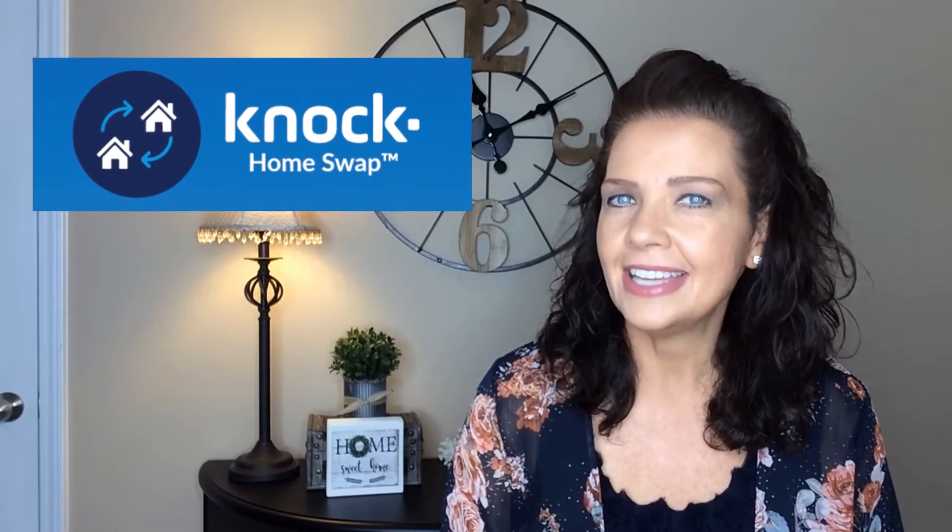I hear this a lot: help, I need to sell my current home while buying another home. Unfortunately, this dilemma is all too common and can be so stressful for my clients. I'm excited to share I have an awesome solution — it's called NOC HomeSwap, and it's the first contactless way to buy while you sell, which is a big benefit right now. So let's break down how the program works.